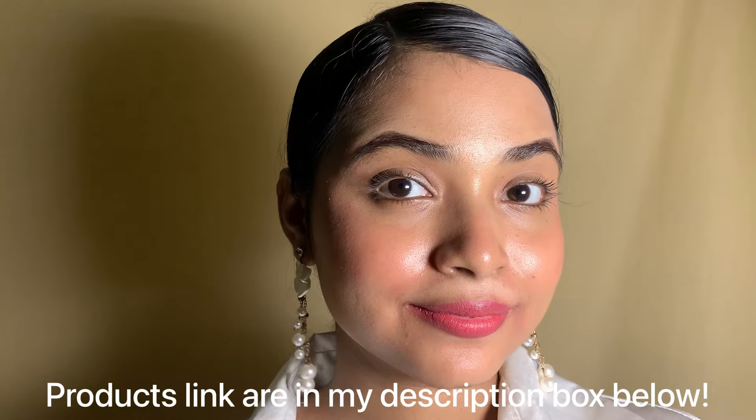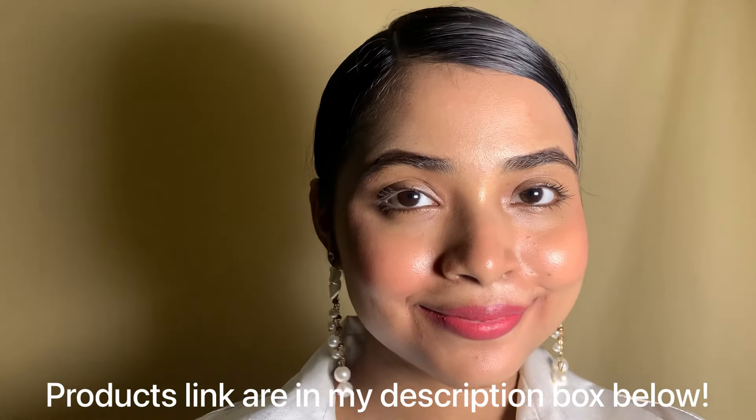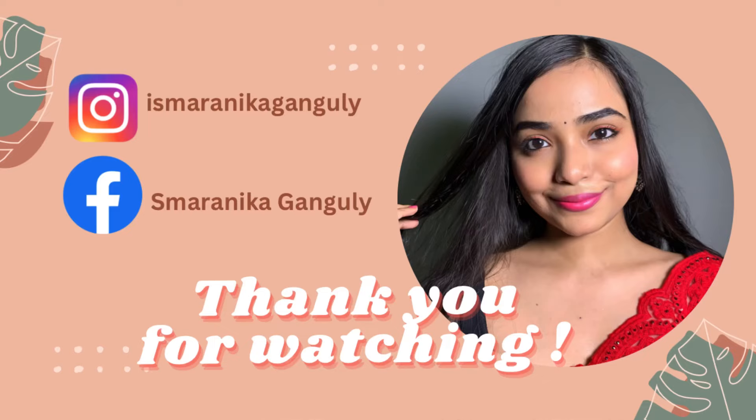All lipstick links are in the description box below. Don't forget to check this out — see you soon in my next video. Love you all, bye!